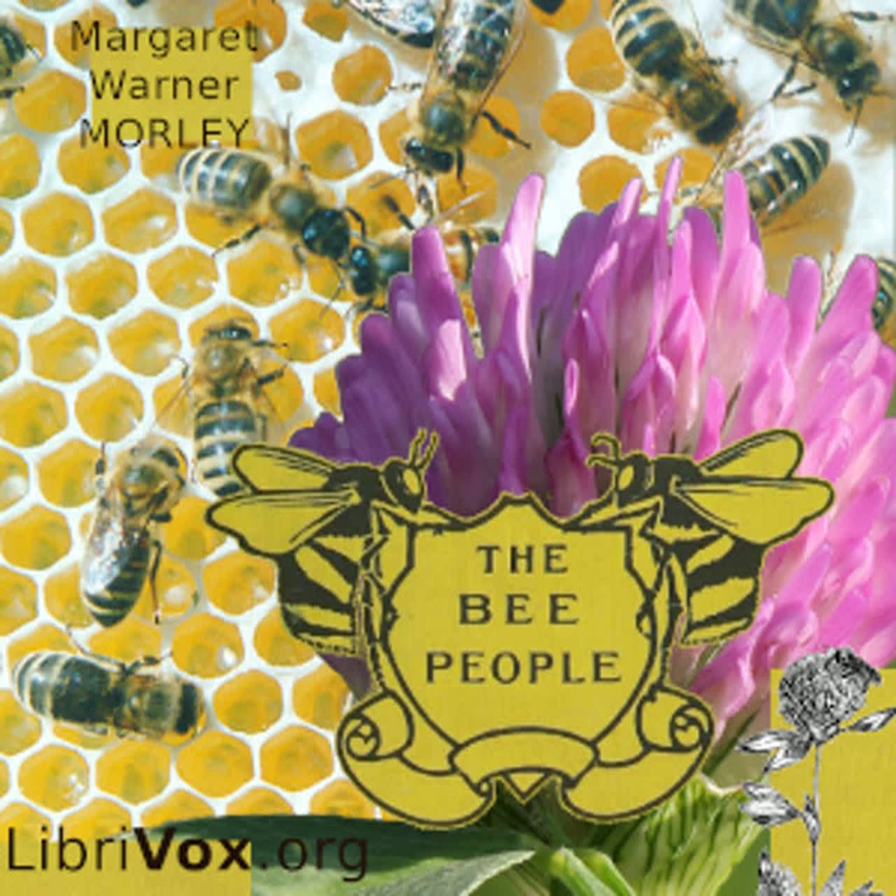For if she counted an eye every second, it would take almost four hours to get to the end, without stopping to take a sip of honey, or even to say, Oh, dear me. How would you like your mother to look at you out of more than twelve thousand eyes when you have been doing something naughty? Two eyes are bad enough at such times. Let us hope that young bees never do wrong.